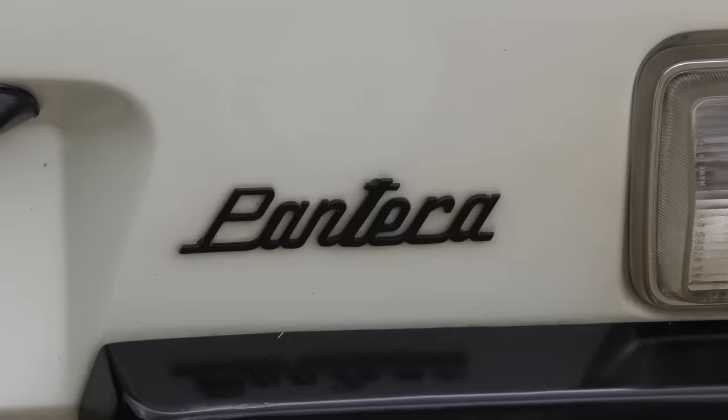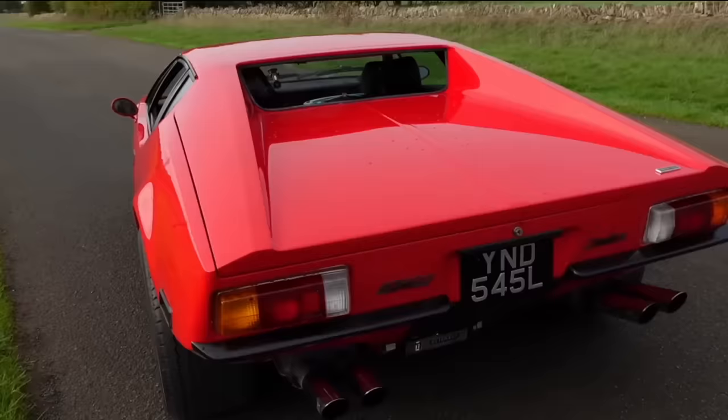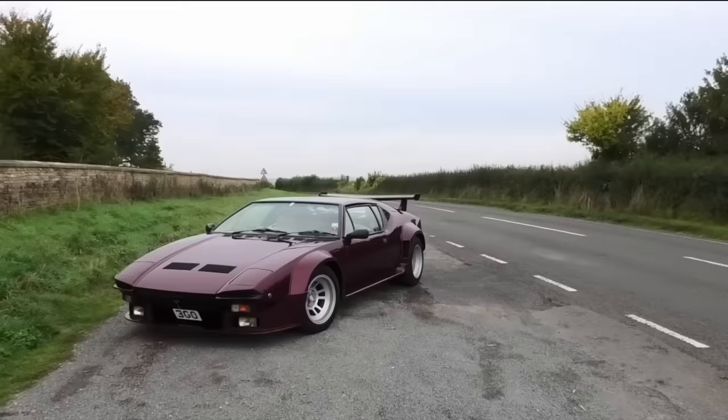Hello everybody, welcome to number 27 and once again I am in a Pantera. I've already done a couple of these — I did an early car, a narrow body car, and I also did a late 1988 GT5 wide body which looks similar to this.